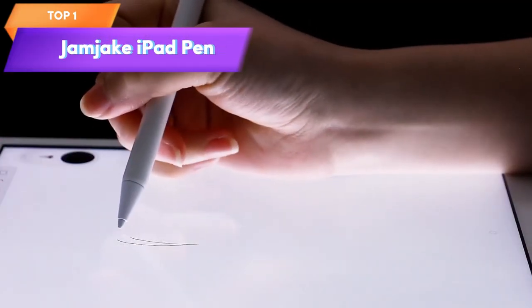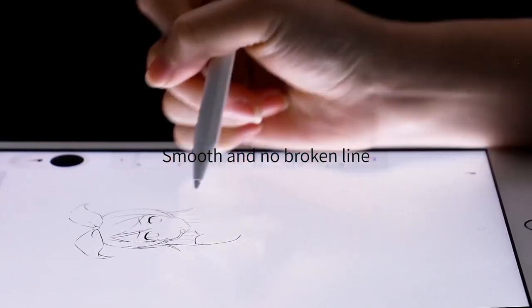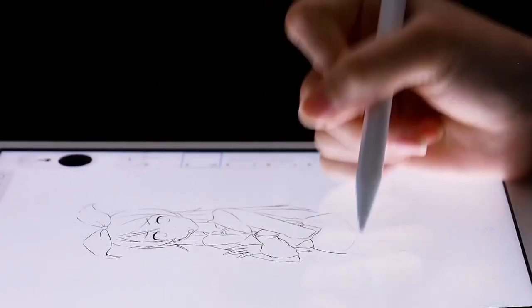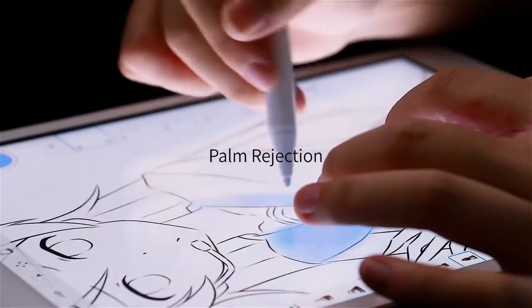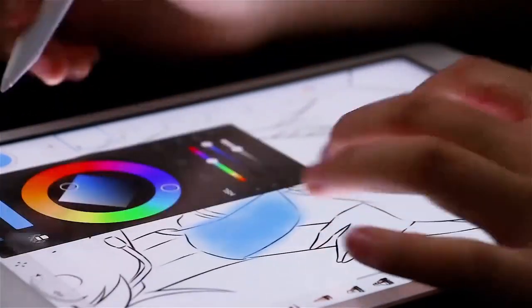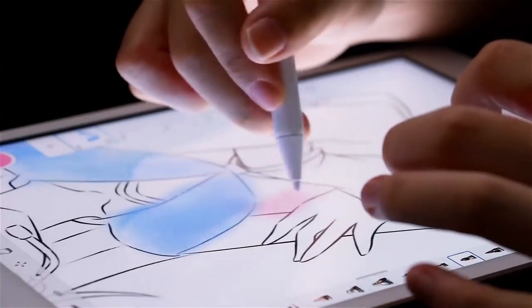Top 1 is a white stylus pen that can be used with various iPad models, including the 2018 to 2023 versions. It supports fast charging and offers a responsive and accurate writing and drawing experience on your iPad.